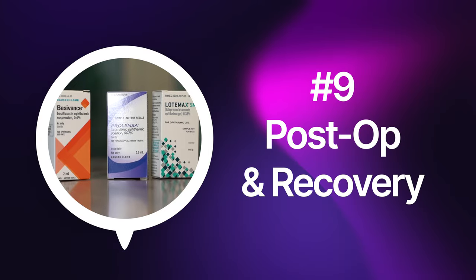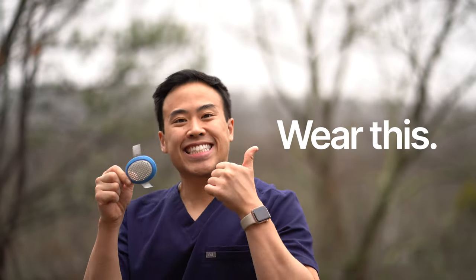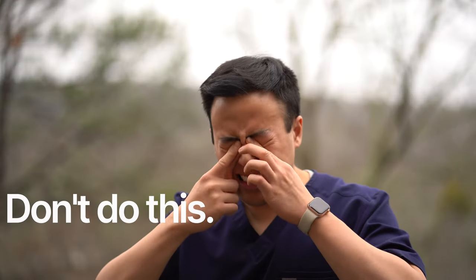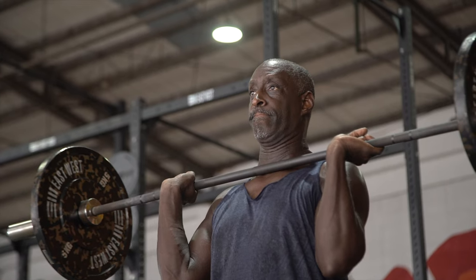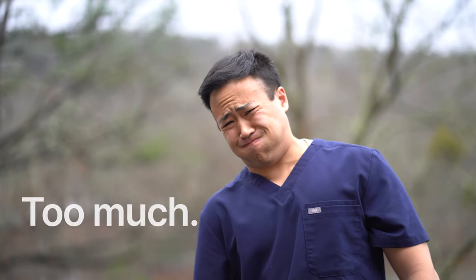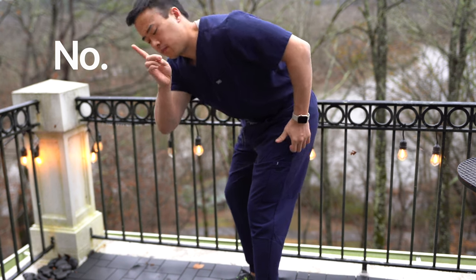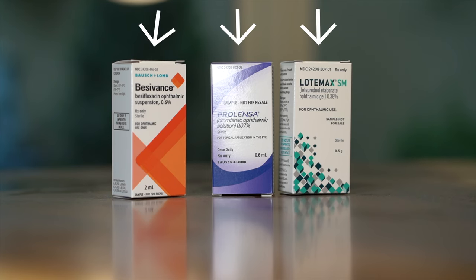Now for the critical post-op period. My rules for patients: number one, wear that eye shield at night for the first week after surgery to prevent accidental eye rubbing. Number two, avoid eye rubbing — it can cause a lot of damage. Number three, avoid getting water into your eyes when you bathe. Number four, minimize physical activity — no more than 10 to 15 pounds; if you have to hold your breath, it's too heavy. Don't bend at the waist, and keep your head above your heart. And most critically, follow the post-op eye drop instructions to the letter.